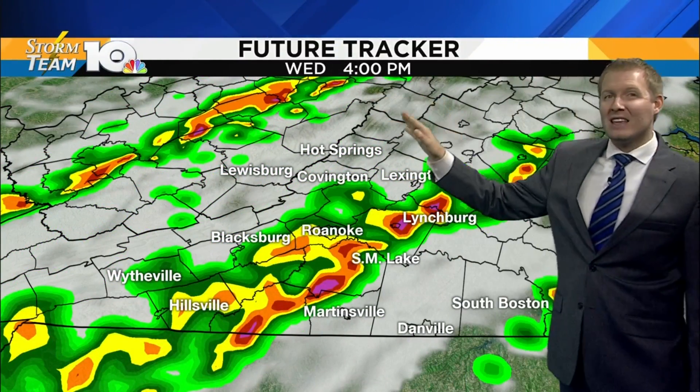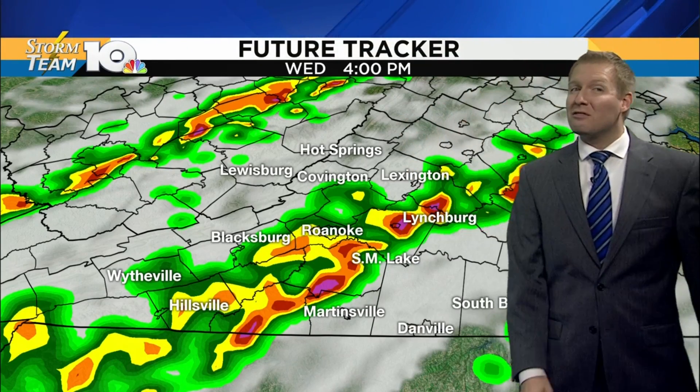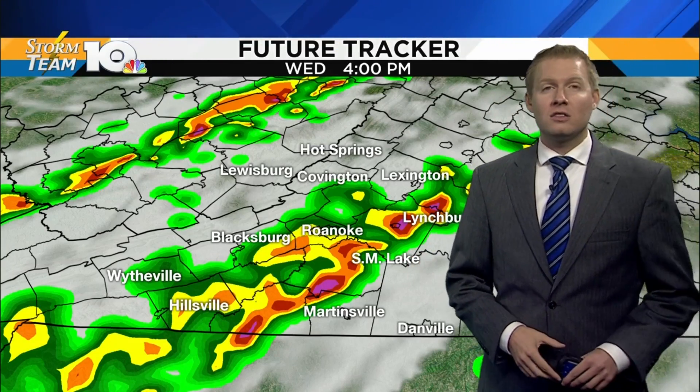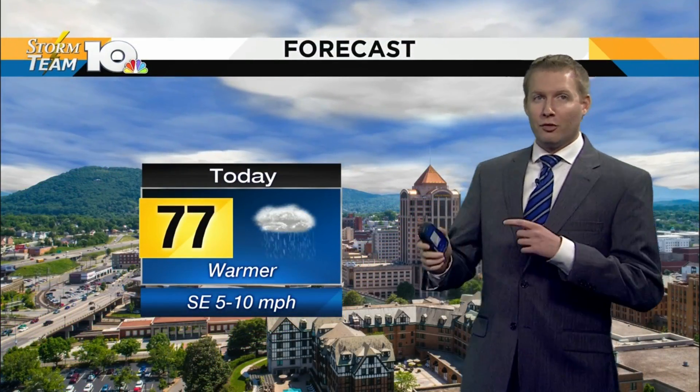Here's what happens deeper into the afternoon, late in the afternoon, early evening. You see the darker reds and purples and oranges — that is very, very heavy rain. It will be scattered in nature, but where this rain falls it's going to be very, very heavy, and again could lead to that flash flooding potential later tomorrow in the afternoon through Thursday morning.